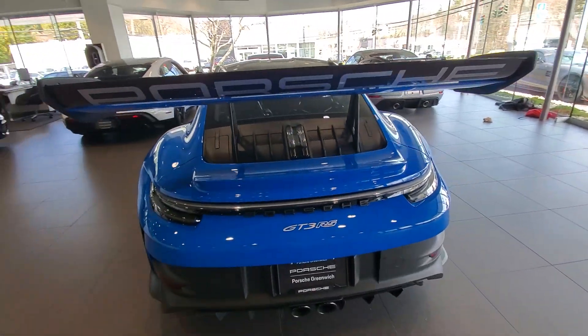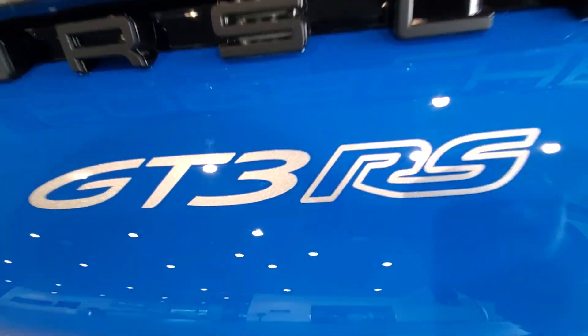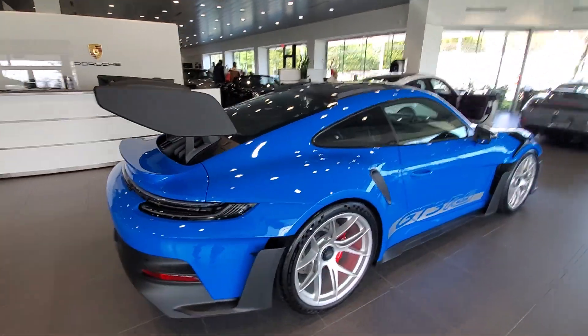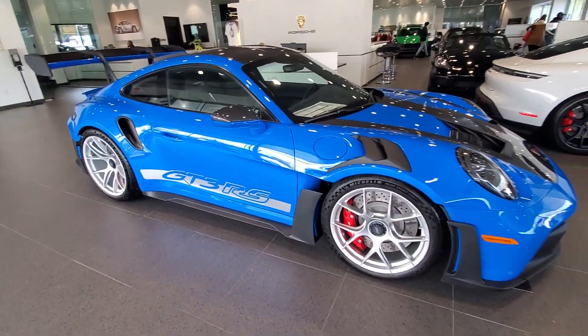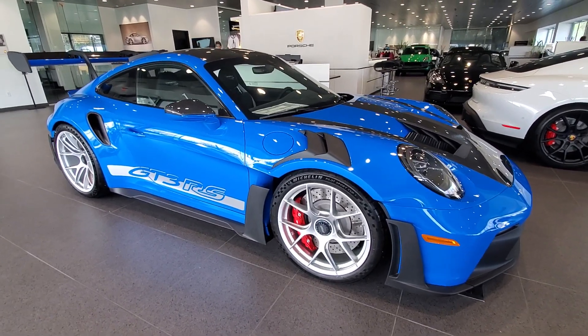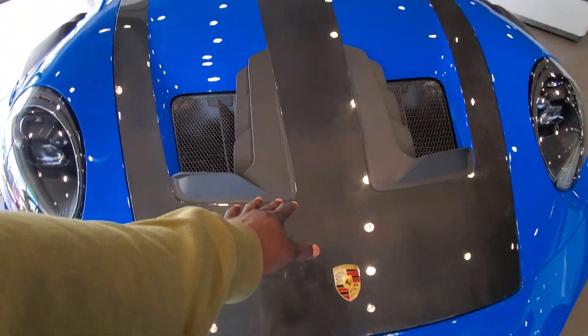Look at that, unreal! It says GT3 RS on the backseat once again. This is a monster car — a monstrous super sports car, super exotic car. Look at this carbon fiber.